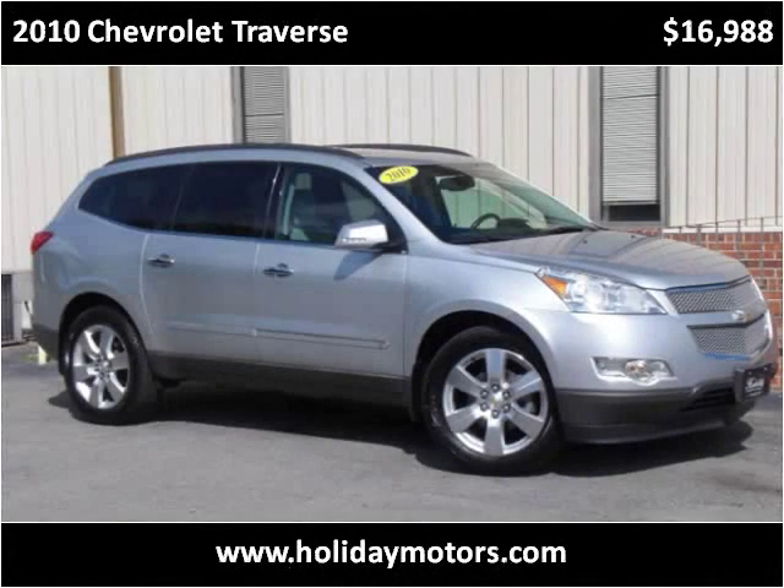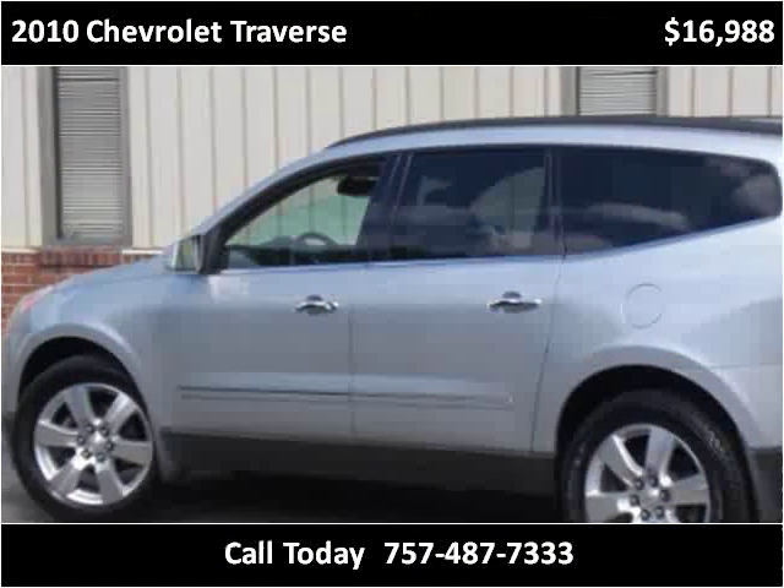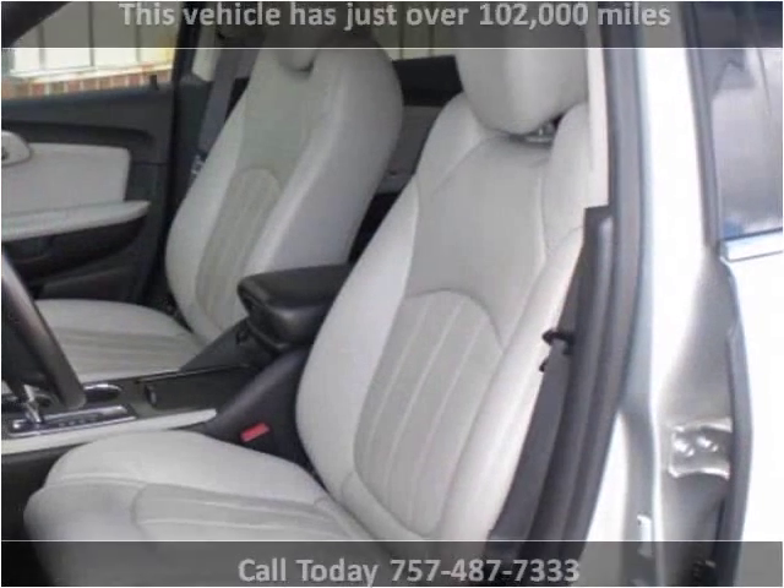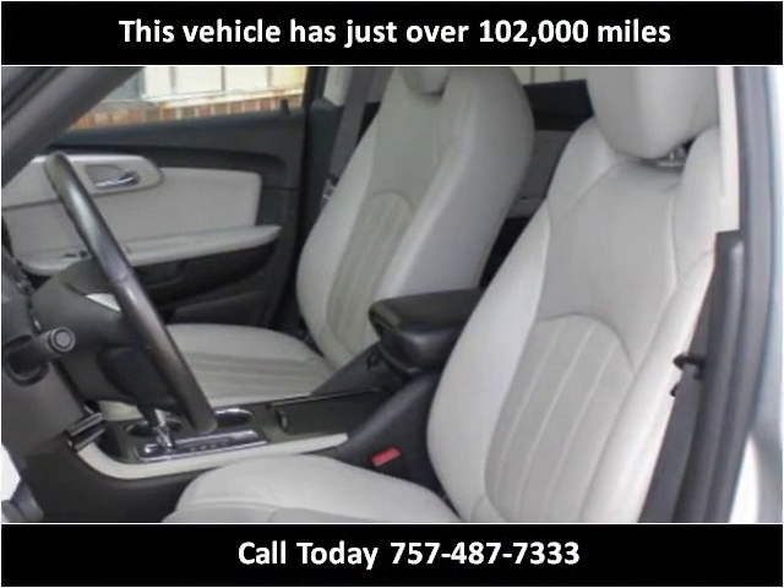This 2010 Chevrolet Traverse is available from Holiday Motors. This vehicle has just over 102,000 miles.